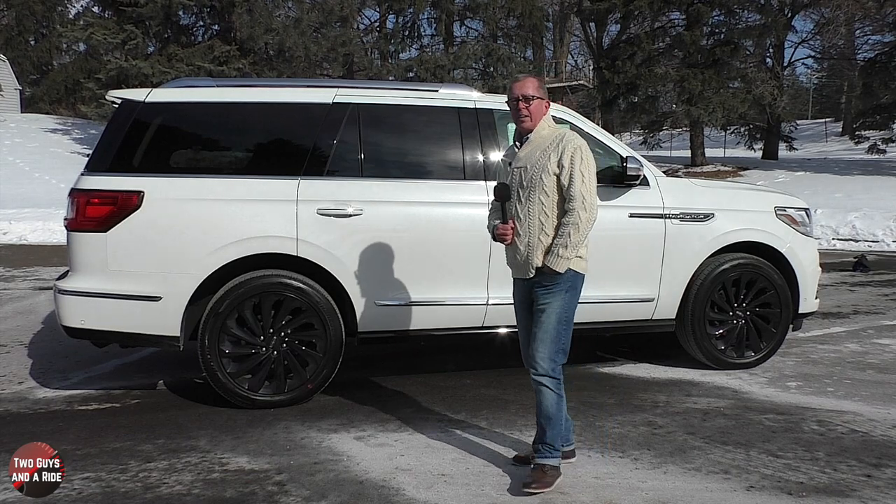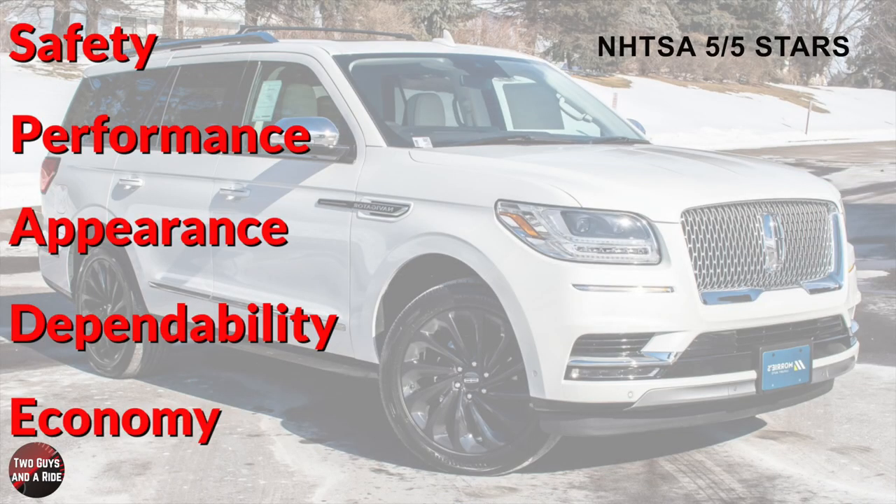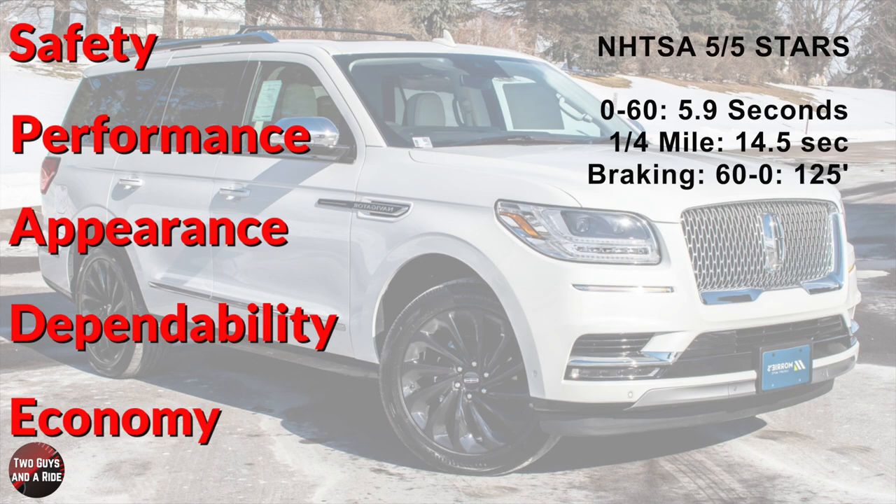The National Highway Transportation Safety Administration has rated it 5 out of 5 stars. Performance figures: 0 to 60 in 5.9 seconds, standing quarter mile in 14.5 seconds, top speed 157 miles per hour, and 60 to 0 braking in 125 feet.